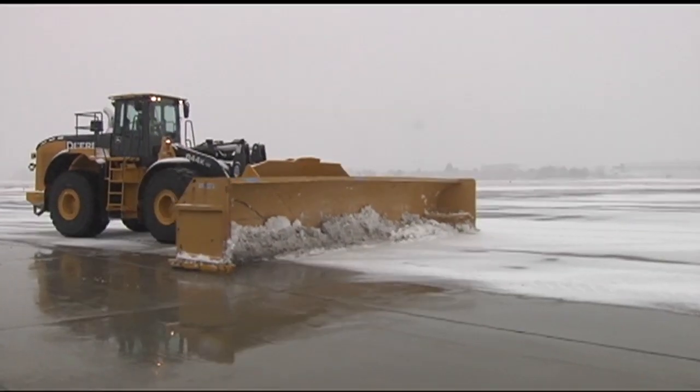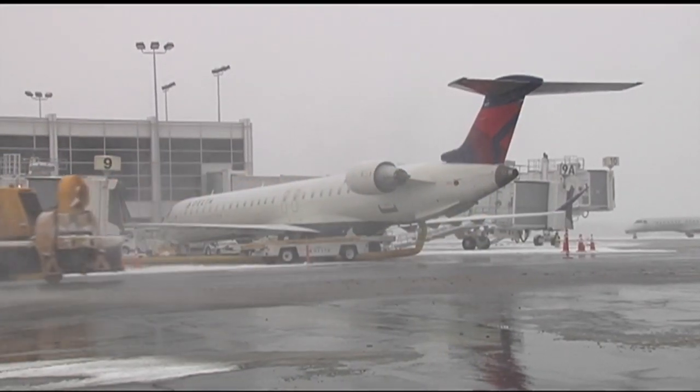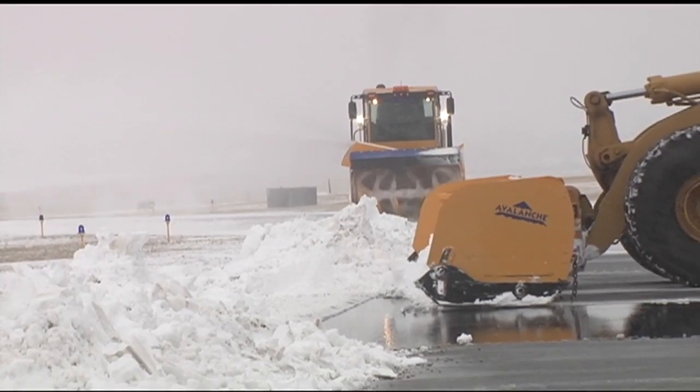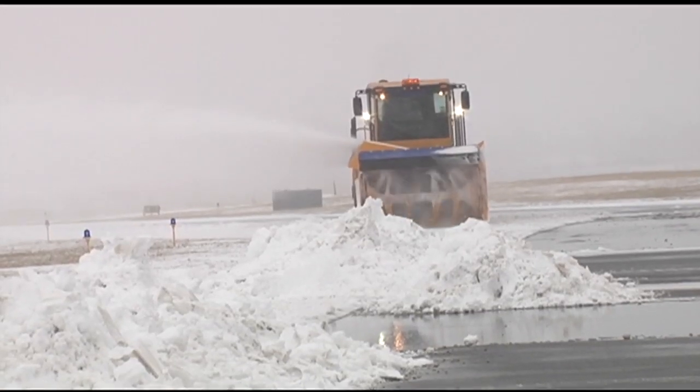It takes quite a bit of equipment — super high-end equipment. This bad boy has a giant sweeper and two large plows. These machines run between $500,000 and a million dollars a pop. They have a purpose.